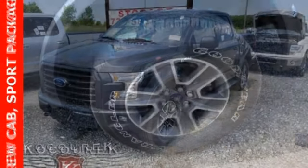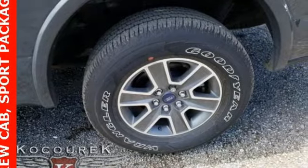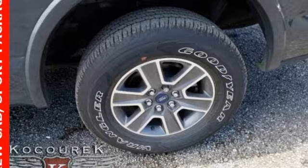Ford is America's best selling vehicle brand. Driving is believing. Test drive it today.